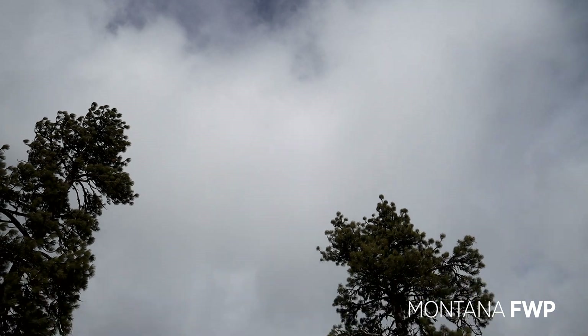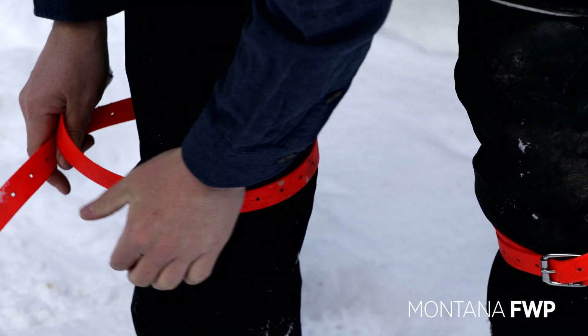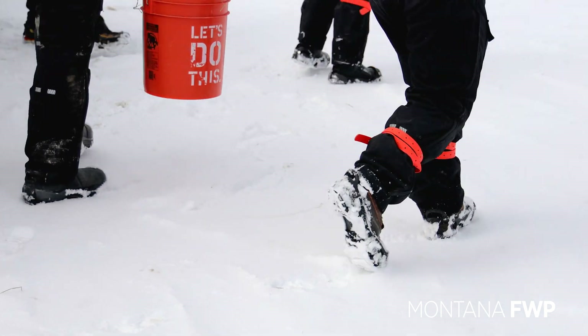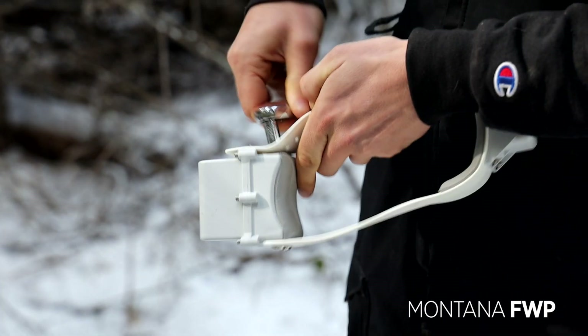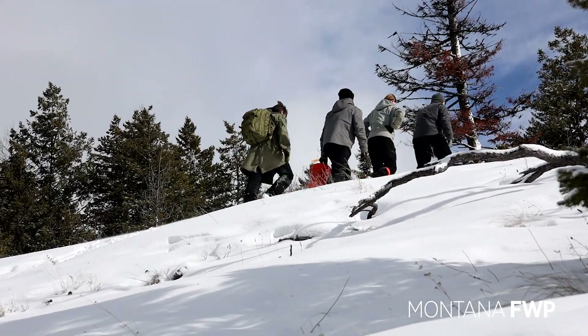Because of the thickly forested area in Region 1, Montana FWP has traditionally relied on harvest numbers to estimate the deer population. However, Montana FWP is applying a new strategy this year, using advanced technology with cameras and GPS collaring data to understand movement patterns, which will provide a better understanding of population estimates.